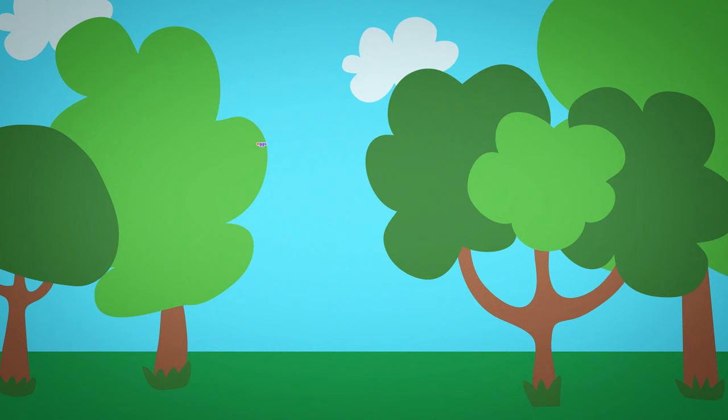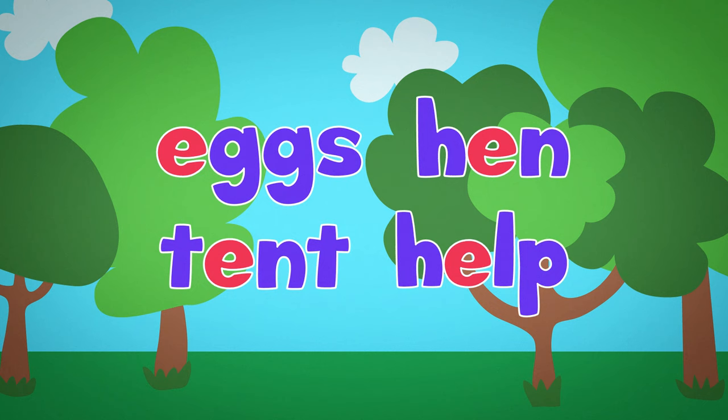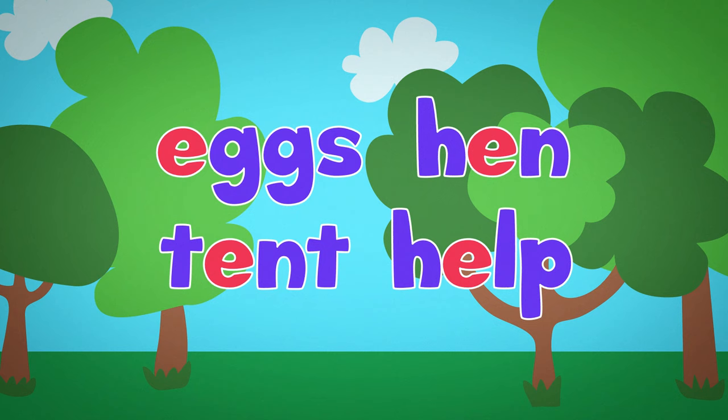Okay, now it's time for us to review all the new words we learned today. We learned these words with the short E sound. The short E sounds like 'eh'. This happens when there is no E at the end of the word. Let's read these words together. Eggs, hen, tent, and help.